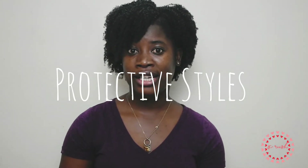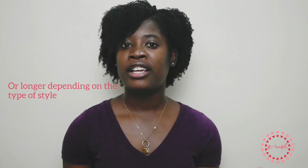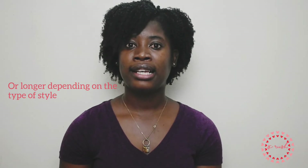The fifth thing you need to know is protective styles. We often do them for style, but their purpose is also to protect your natural hair. A protective style puts your hair in a state where you can leave it for a week or two weeks, untouched, so that it can thrive, grow, and avoid breakage or damage.